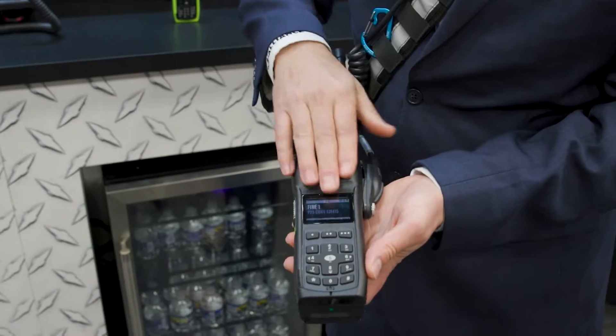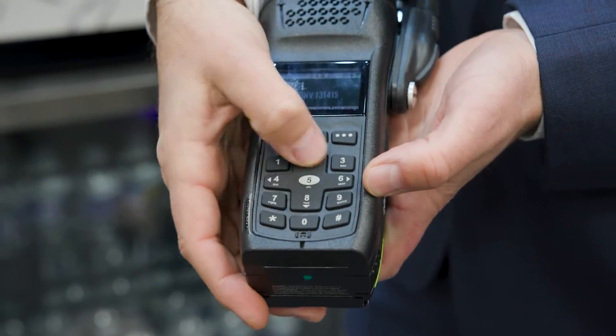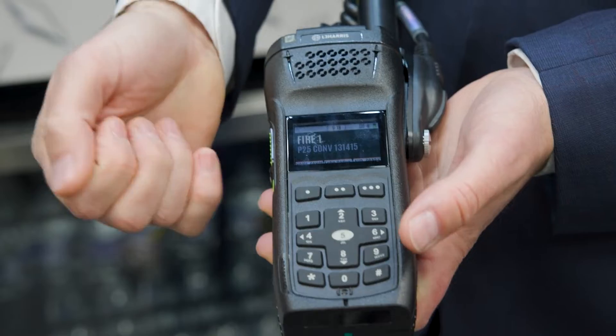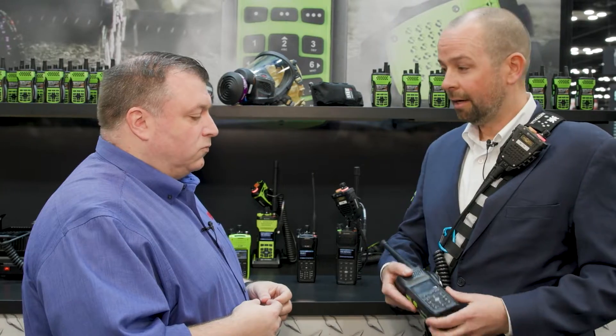Great heads up display. With the front keypad, we've integrated the ability to navigate the menu into the nav cluster. Buttons are click buttons so you can actually feel those with gloved hand operations. The radio is durable — handles drops, handles water, and handles the heat.